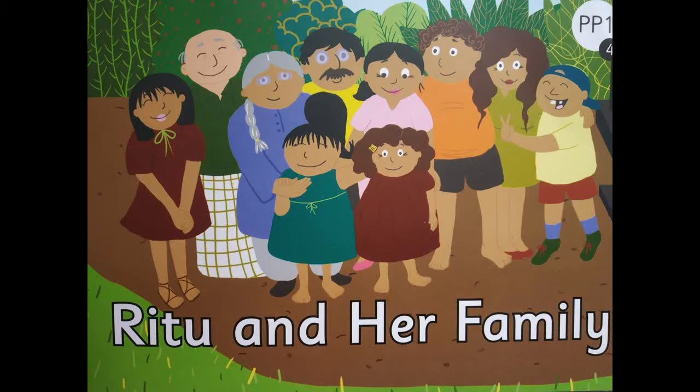So now let's start reading and enjoy this lovely story. Come on, take a look. So children, are we ready to read the storybook — Ritu and her family? Before we start reading, I want to remind you that you are going to use your pointer finger and point on the word that gets highlighted in red. So shall we begin? Come on.